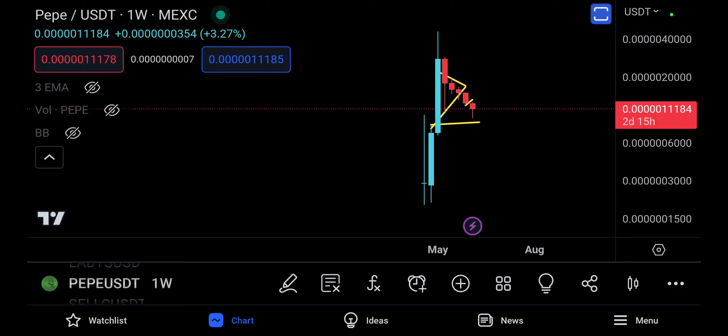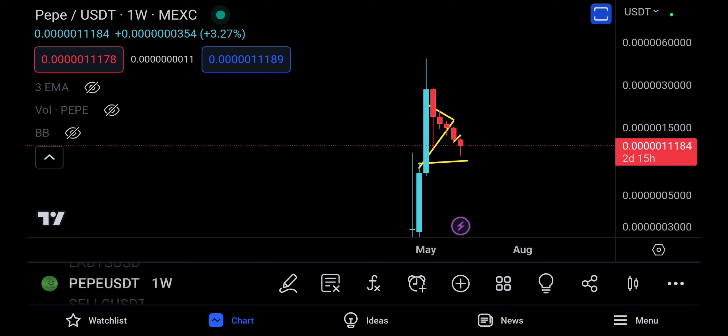Assalamu alaikum everyone and welcome back to the Pepe video update. Pepe is trying to fight back and we've had continuous red weeks — week number one was red, two, three, four, and five.